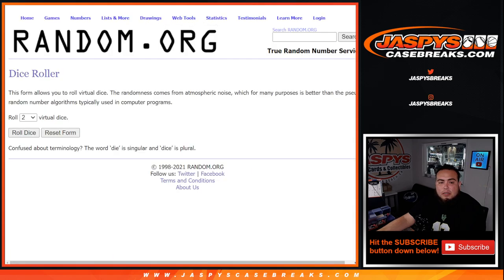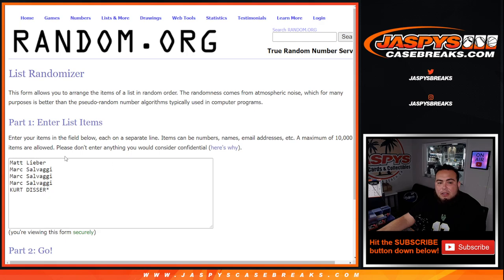Here are the customer names. Here's the dice roller. The customers are: Matt L, Mark, Mark, Mark, and Kurt/Voslav/Mojo.